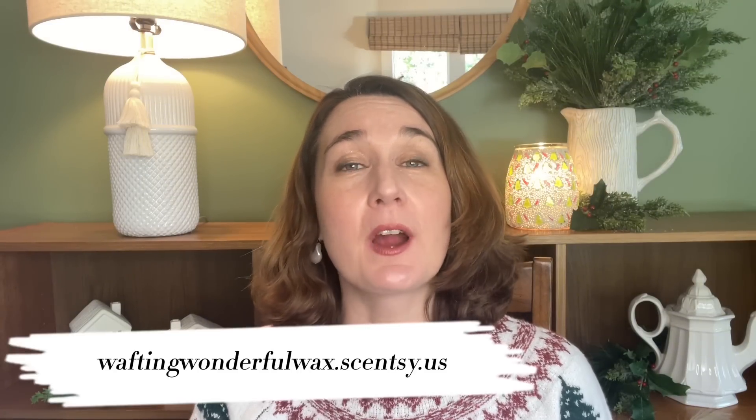Hey guys! Elizabeth Quinn here again with Elizabeth Scenes and Scents. Welcome back to my channel. Please don't forget to check out my website which is waftingwonderfulwax.scentsy.us where I am Liz Quinn, your star Scentsy consultant. So today I have for you my holiday haul from the holiday collection and a few extra bonus items of 2023. A lot of the wonderful goodies that showed up in this brochure and on the website are here on my table to share with you, and I am so excited. So a merry early Christmas to all of you — I broke out a brand new mug that I actually found at Kohl's in celebration of a fantastic and wonderful haul to share with all of you.